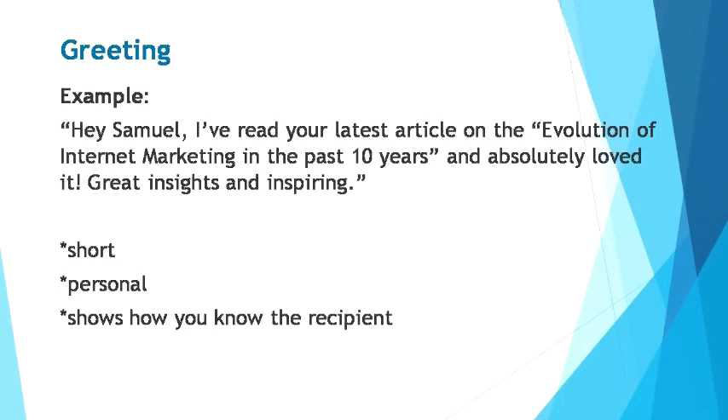Next up, the greeting. Start your LinkedIn message with a short and personal greeting, and mention the recipient's name here as well to ensure they pay attention to the message. Here's a sample greeting you can use as a reference: 'Hey Samuel, I've read your latest article on the evolution of internet marketing in the past 10 years and absolutely loved it — great insights and inspiring.' This is a great way to get your recipient's attention. It shows that you know about your recipient and that this greeting is made personal only to him or her.